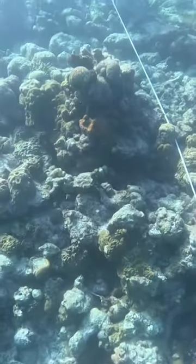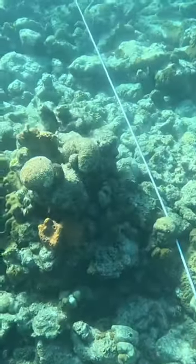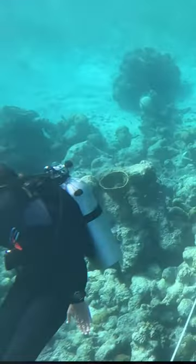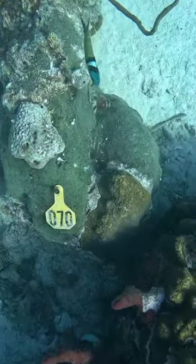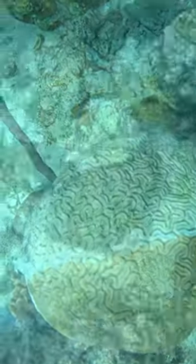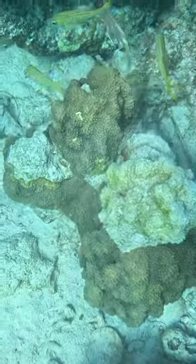We went to a nearby area where a coral disease called stony coral tissue loss disease is having a devastating impact. This disease, which exposes the bare limestone skeleton of corals, has spread from Florida to over 26 different countries in the Caribbean, infecting and killing some of the largest and oldest corals.